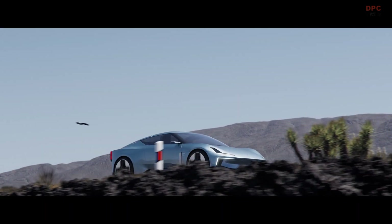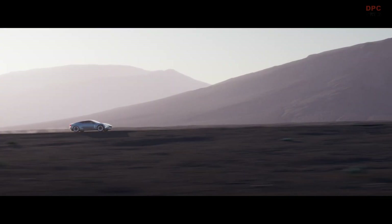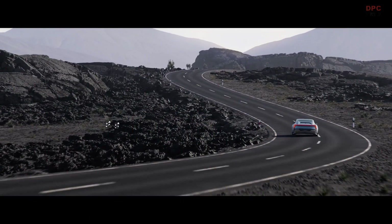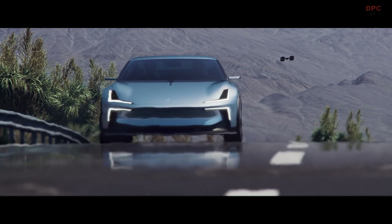The drone operates autonomously, automatically following the car at speeds up to 90 km per hour. The driver can choose between an atmospheric sequence, great for a coastline cruise, or a more action-filled sequence with a sportier expression.